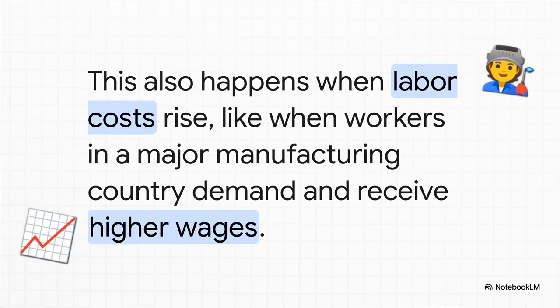And hey, it's not just about raw materials like oil. The exact same thing happens with labor costs. For instance, if workers in a huge manufacturing country successfully push for higher wages, the cost of making all those goods goes up. And that extra cost gets baked right into the final price of all the stuff we buy.